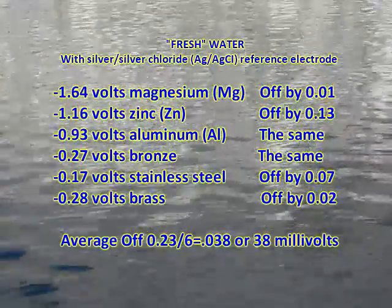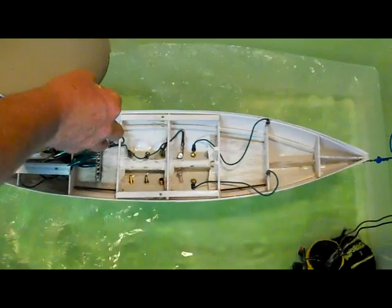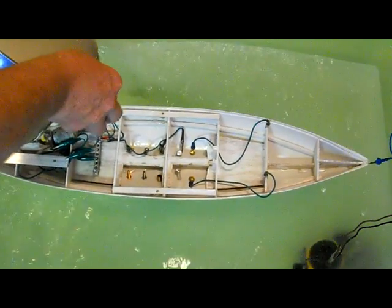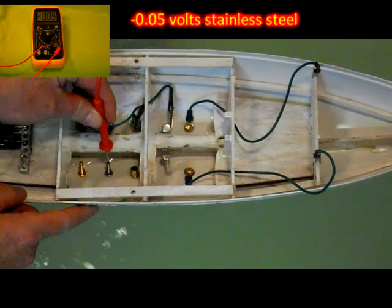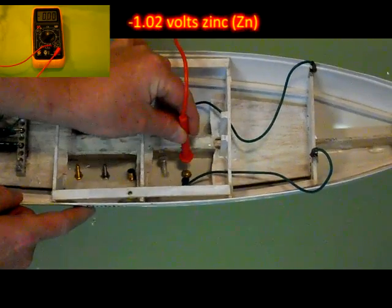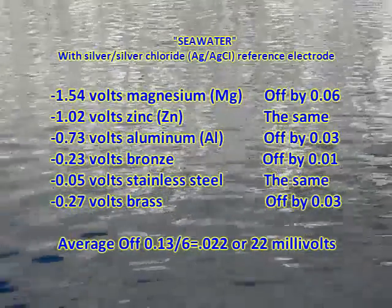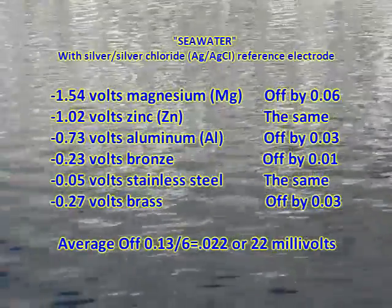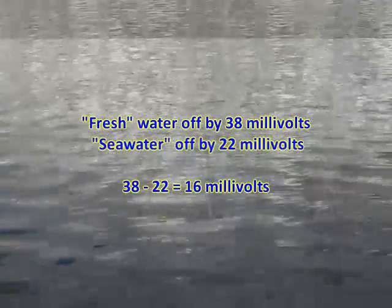What happens to our readings if we add salt to make seawater? After all, the chart from ABYC uses seawater. Since seawater has approximately 35 grams of sea salt per liter of water, for the amount of water in our tank, we need about 90 ounces of salt. Not a lot of difference in our measurements. With an average difference between our freshwater and saltwater discoveries being only 16 millivolts, we can use freshwater in some of our future demonstrations and chapters.